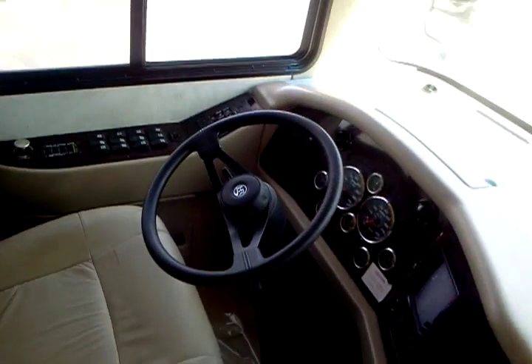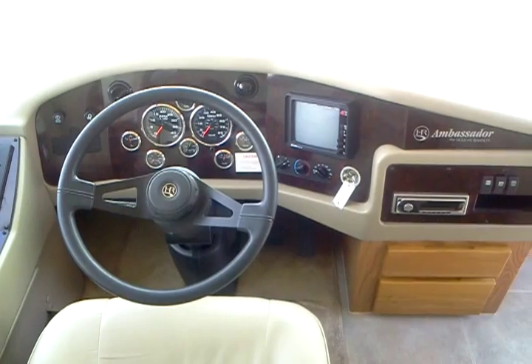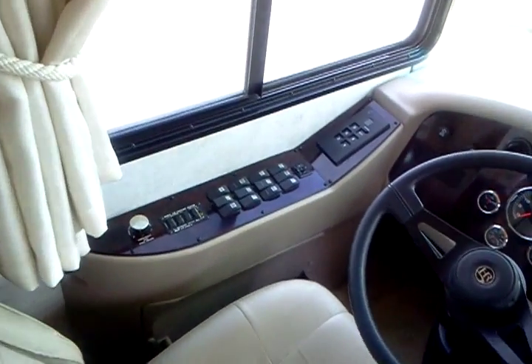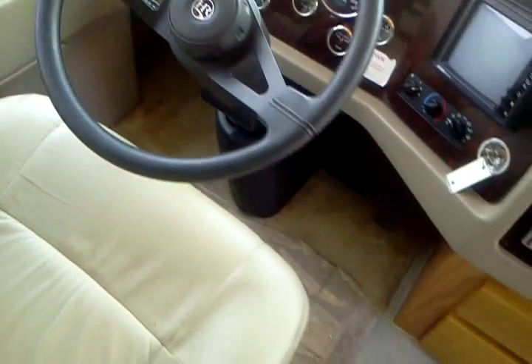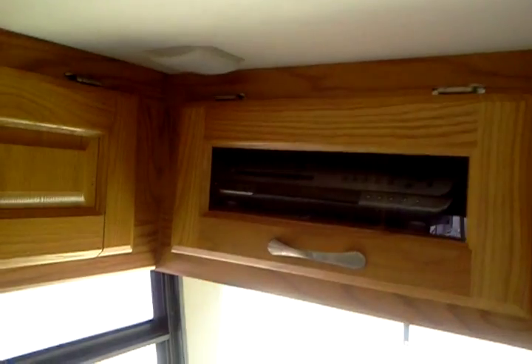It's very clean and neat, 17,400 miles. Leather seats, it's got power pedal, power seats, exhaust brake, backup camera, TV, and a DVD player.